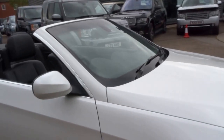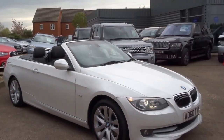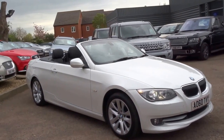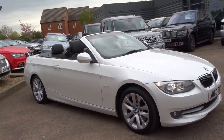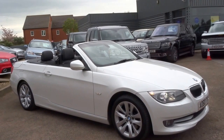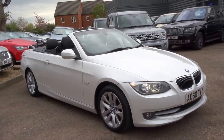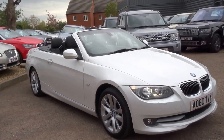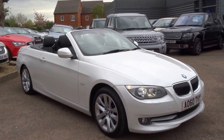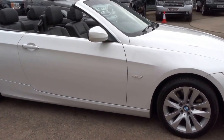With the roof down it looks like a completely different vehicle — perfect for the months we're going into. This car has nearly six thousand pounds worth of options on it and we're advertising it for just twelve thousand nine hundred and ninety pounds. You can reserve the vehicle over the telephone for five hundred pounds — our number is 01926 267813. The car has a full BMW service history, so if you're interested give us a call. My name's George — speak to you soon, cheers.